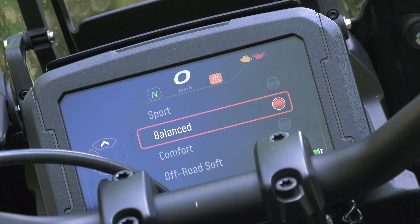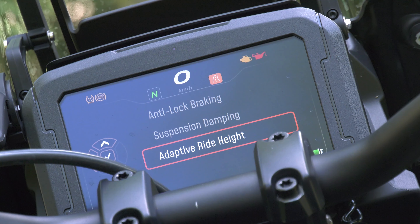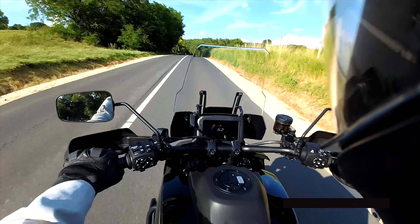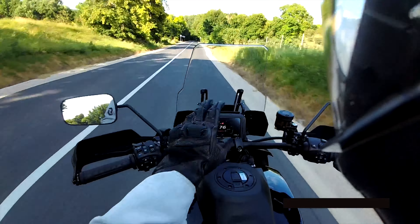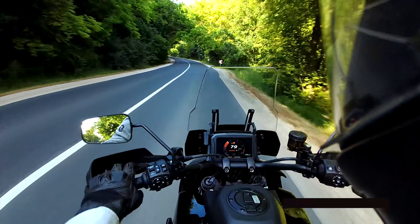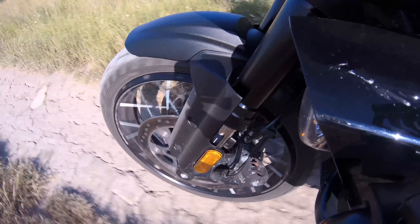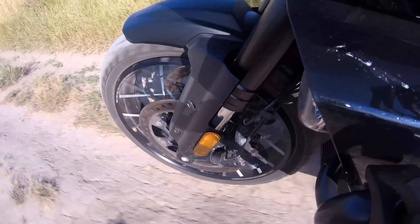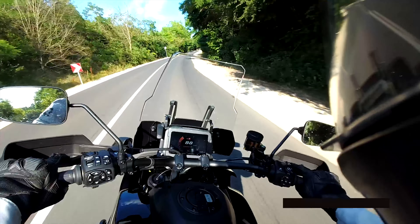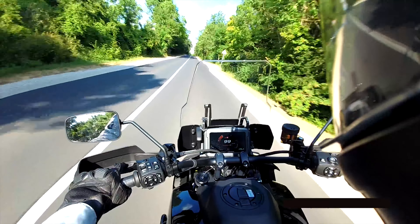You can also set the suspension damping — sport, balanced, comfortable, off-road soft, or off-road hard — and change the adaptive ride height, which is an extremely important feature of the Pan America. Speaking of suspension, it's really hard to say anything bad about it. In the front we have massive telescopic forks, and in the rear a central suspension unit. In this special edition, all of these are semi-automatic — even the preload is automatically adjusted to the load on the bike.